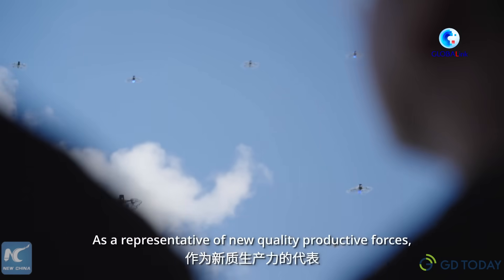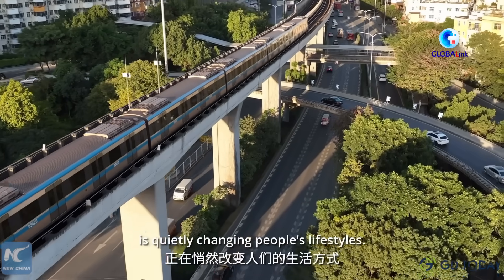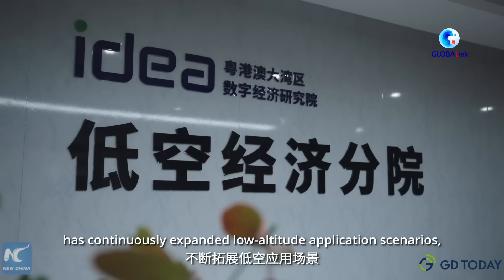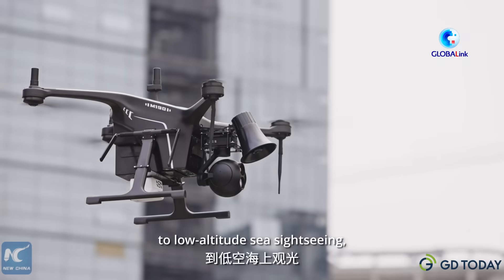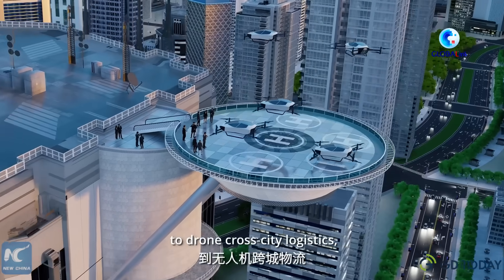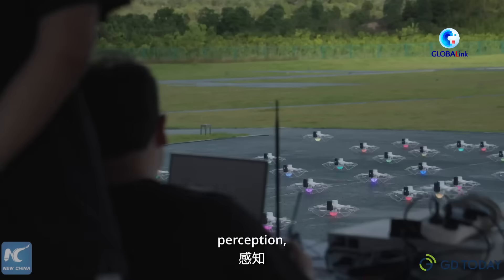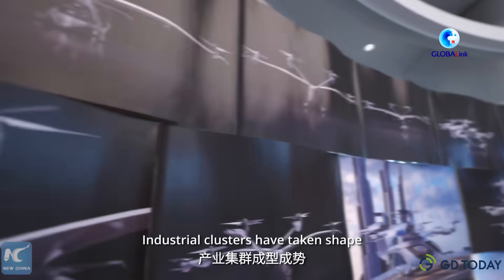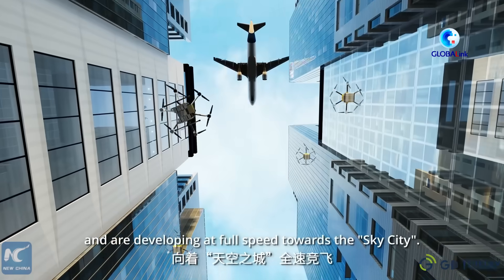As a representative of new quality productive forces, the low-altitude economy is quietly changing people's lifestyles. Shenzhen's Longgang district has continuously expanded low-altitude application scenarios — from drone inspections to low-altitude sightseeing, from drone food delivery to drone city logistics, along with low-altitude communications, perception, navigation, and other supporting areas. Industrial clusters have taken shape and are developing at full speed towards the sky city.